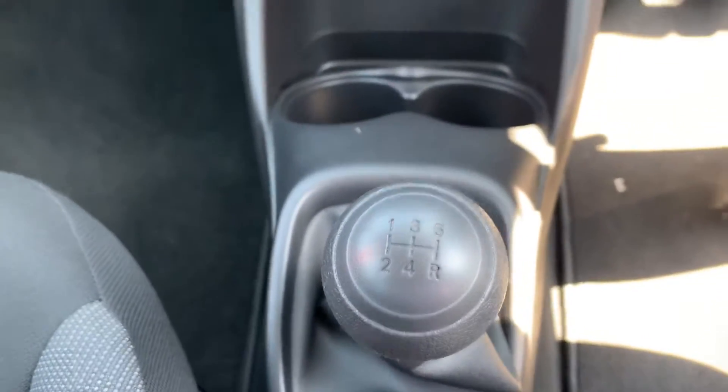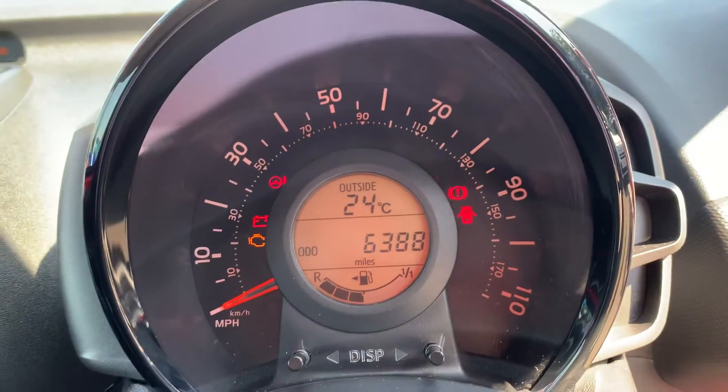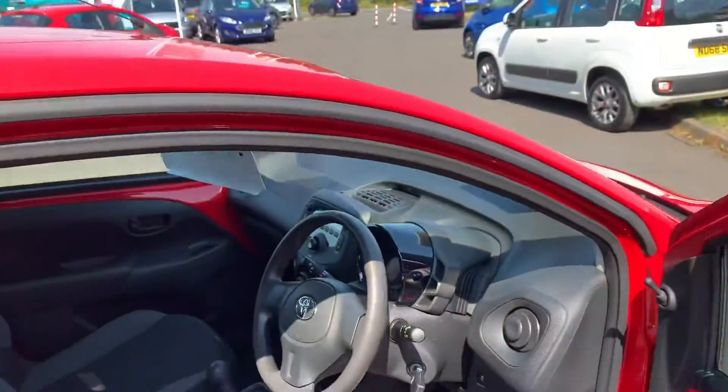Five-speed gearbox, and one of the best things about this car — six thousand three hundred and eighty-eight miles.